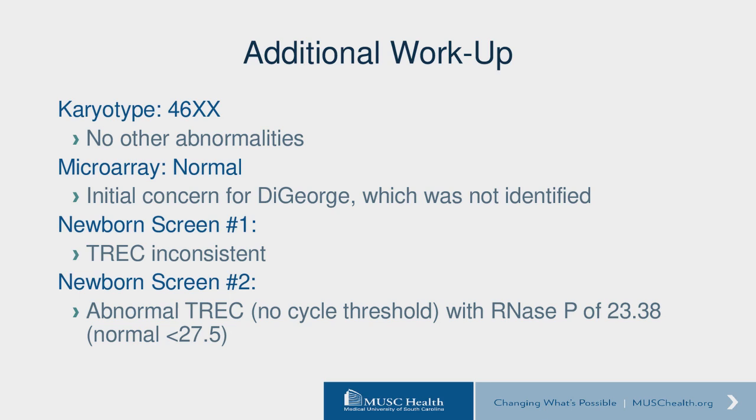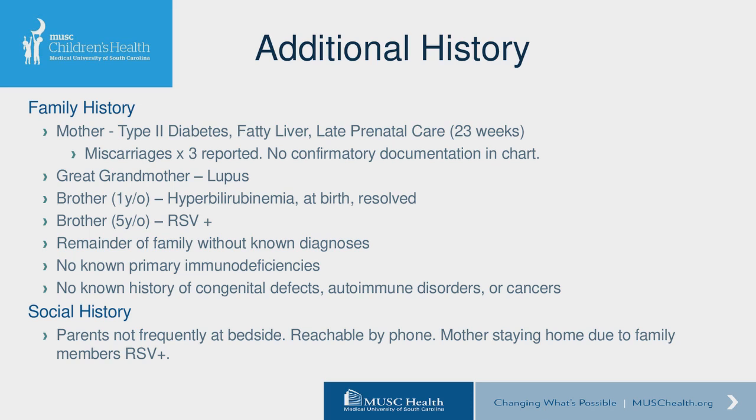Additional workup that the NICU had already performed prior to our consult: she had a normal karyotype 46XX and a normal microarray. They were initially concerned for DiGeorge given the presentation, but it was negative. She did have an initial newborn screen that was inconclusive, and then on her second repeat, the newborn screen was noted to have an abnormal TREC. The RNASP of 23.38 confirmed the validity of the abnormal TREC.